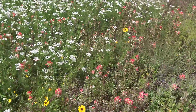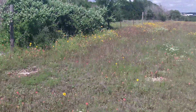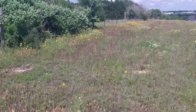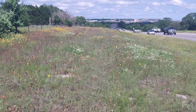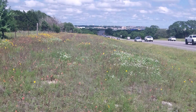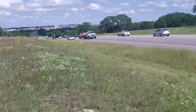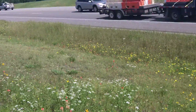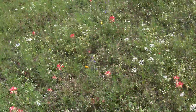Here's your nectar — Indian paintbrushes, green threads, lots of nectar. Look at all the butterflies! You see all these butterflies? There's probably at least a dozen in the frame right now. Lots of butterflies, lots of paintbrushes, lots of green threads, some other wildflowers.